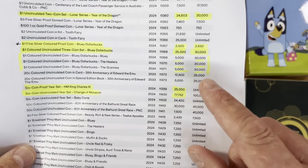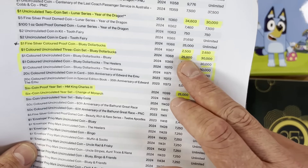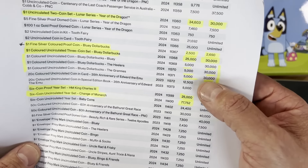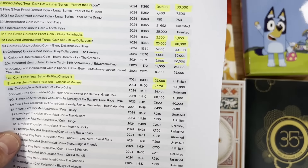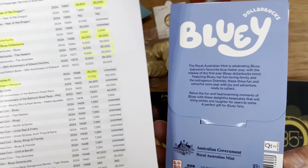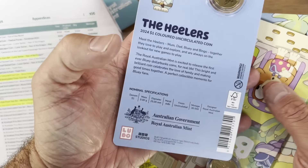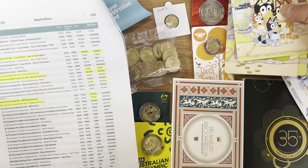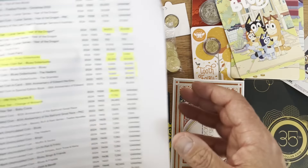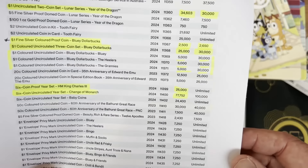The Bluey 3 coin set was a little confusing to understand in the document. It shows 30,000, 30,000, 30,000, 30,000, and then 25,555, which seems like it should combine. But adding 5,000 plus 5,000 plus 5,000 plus 25,000 equals more than 30,000, so it's a little confusing how they've done that. This is for the Bluey set with the coloured $1 coin — a super collectible set — and the mintage does say 30,000 for those three coins.